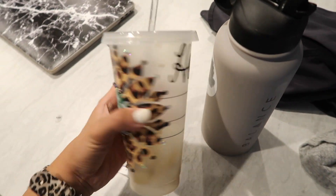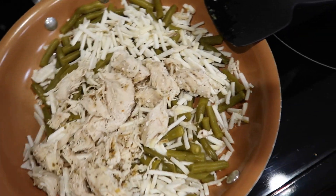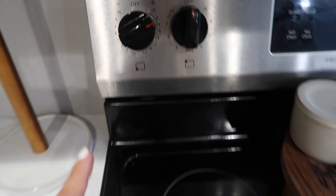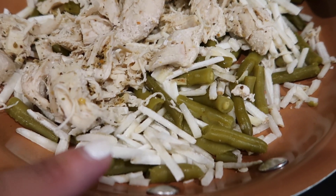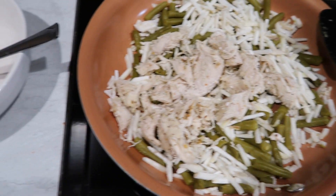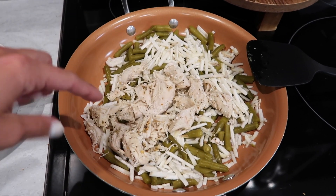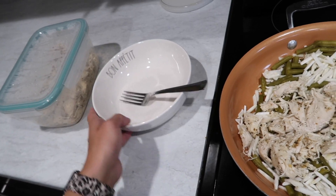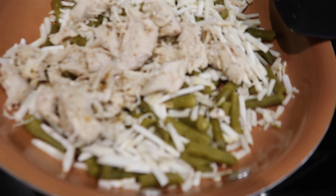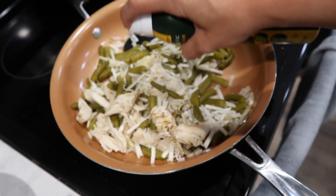I'm making dinner really quick. I have a big pan on medium-high heat with a can of green beans, probably a cup of frozen hash browns, and some prepped chicken from yesterday. I'll simmer it up, add some spices, and throw some sugar-free ketchup over it. I'm also going to add a little olive oil spray — zero calories, from Trader Joe's.